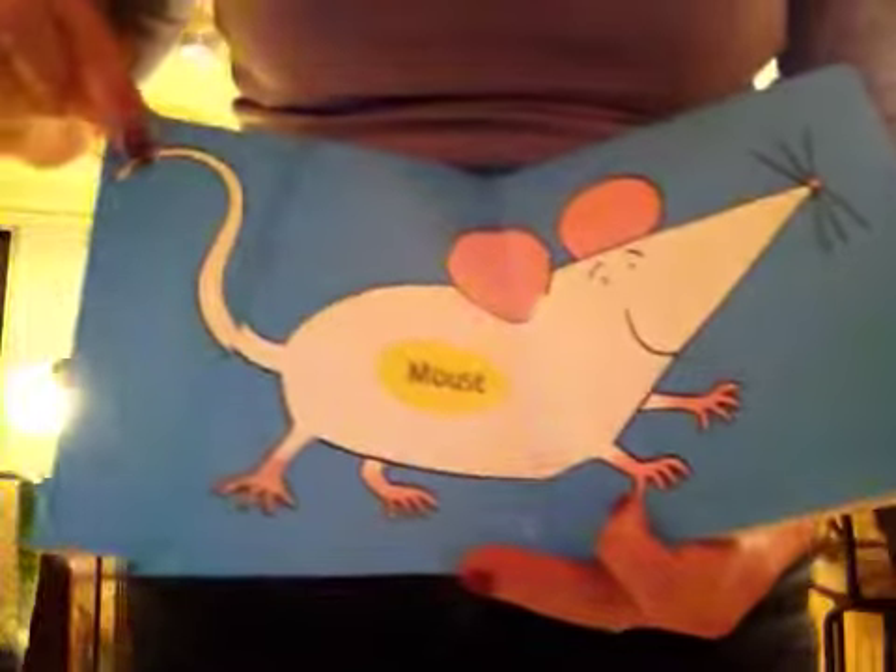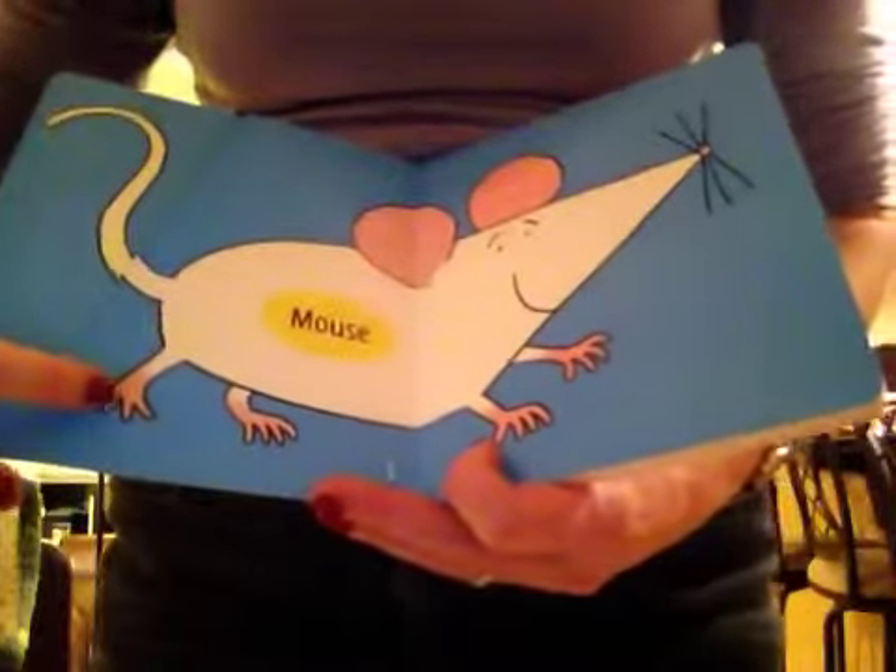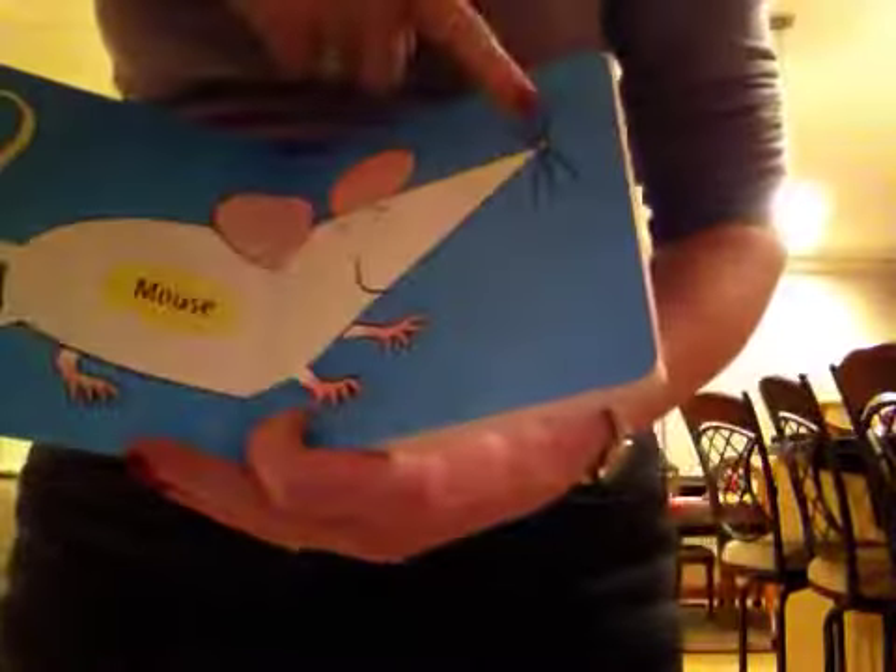There's the mouse's tail, the mouse's toes, and the mouse's nose.